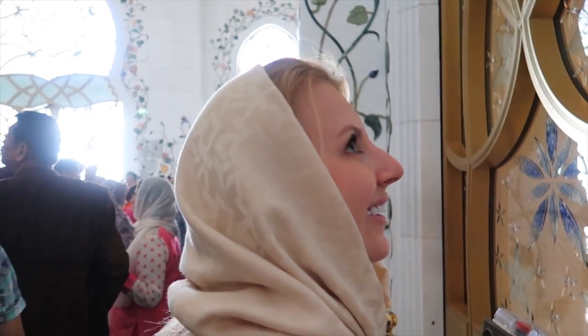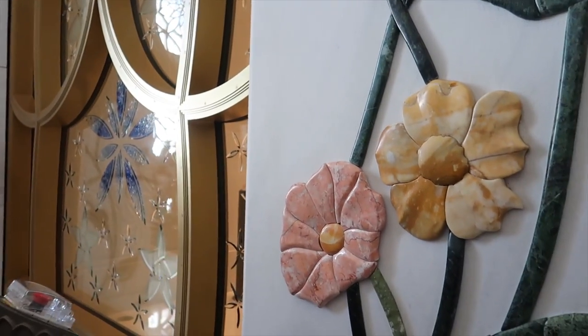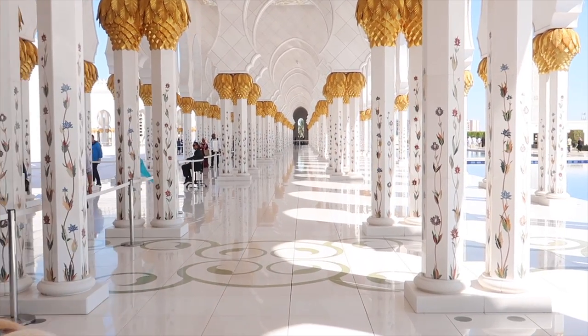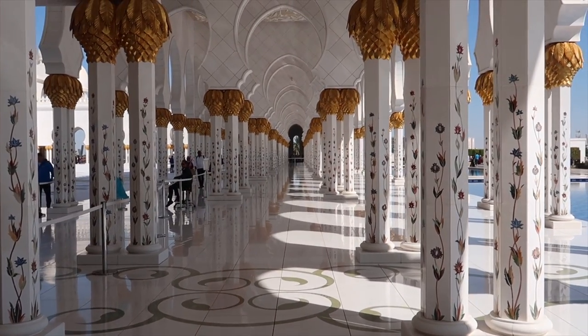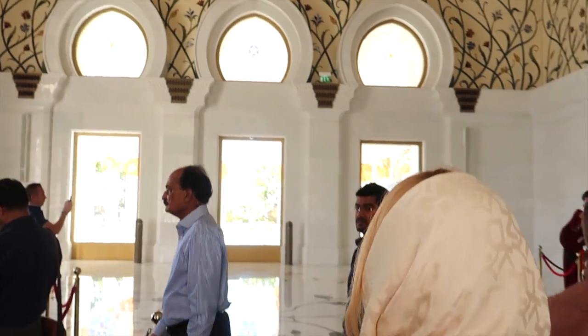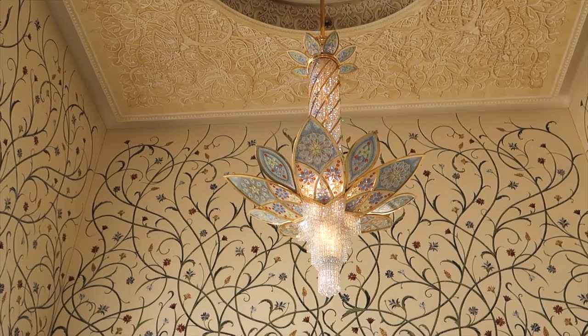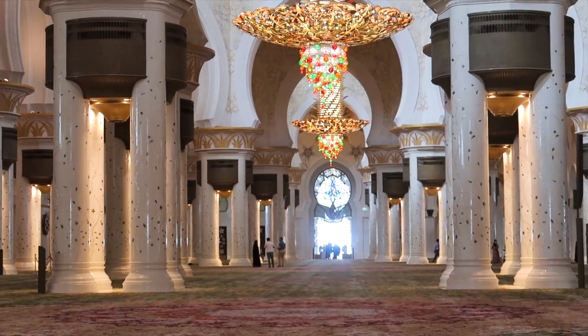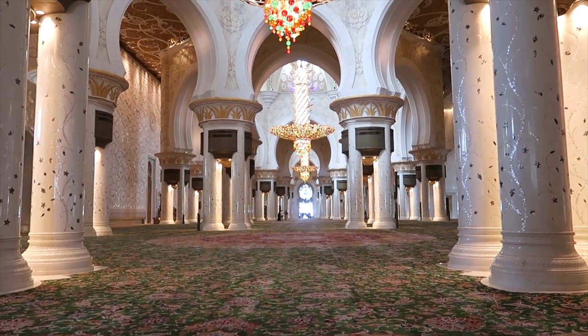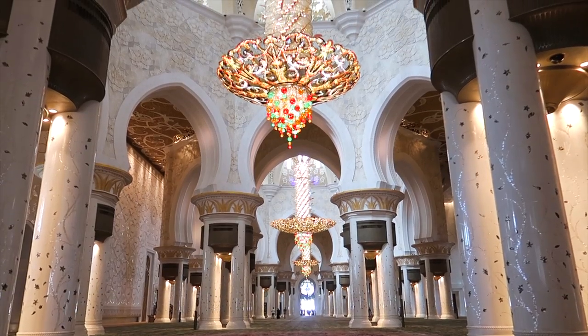Nice flowers — and you don't need to water them! You're asked to present your tickets several times during your visit, so don't lose it. Wow, this is gorgeous. This largest carpet in the world took almost two years to design, knot, and bring together into one piece — 1,200 workers worked hard to create this unique carpet.